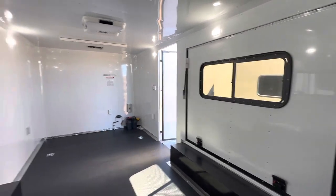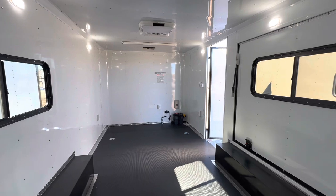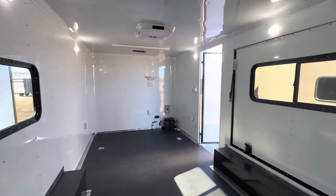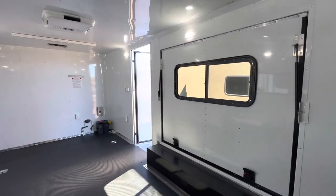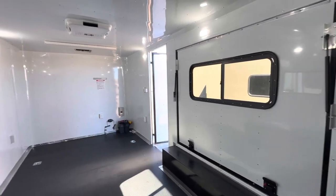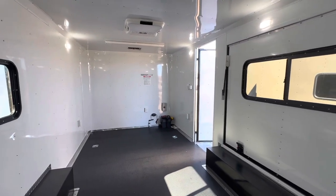The three-year factory warranty on these trailers means they're serviceable anywhere in the US — you don't have to come to Colorado for that. So if you have any issues or warranty concerns and you live somewhere else, we can get it serviced where needed. That gives you complete peace of mind with your purchase.